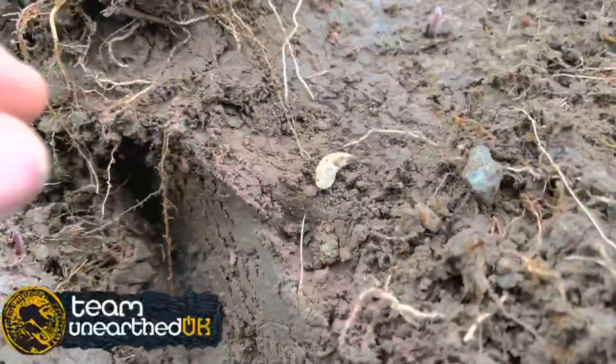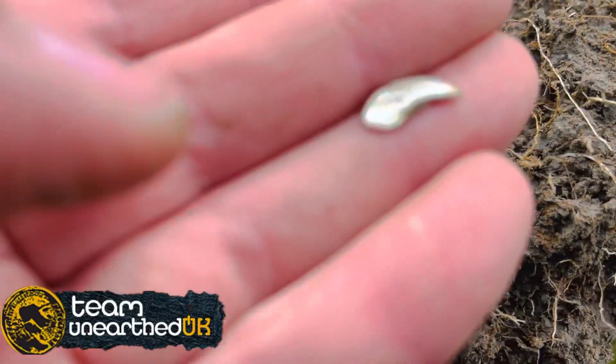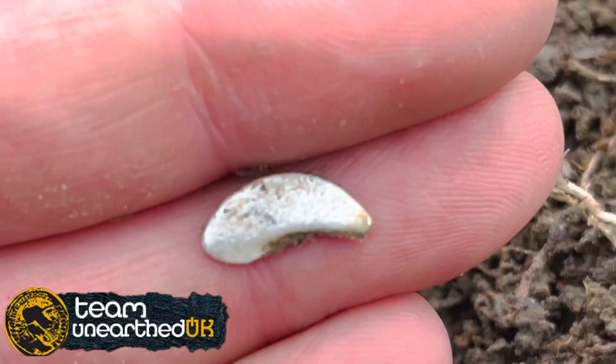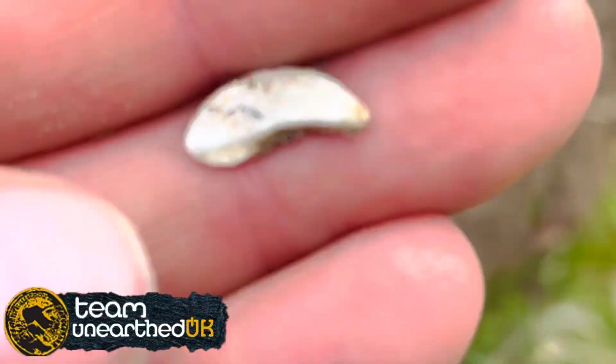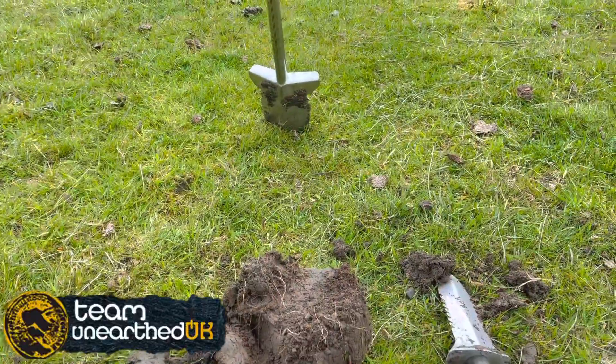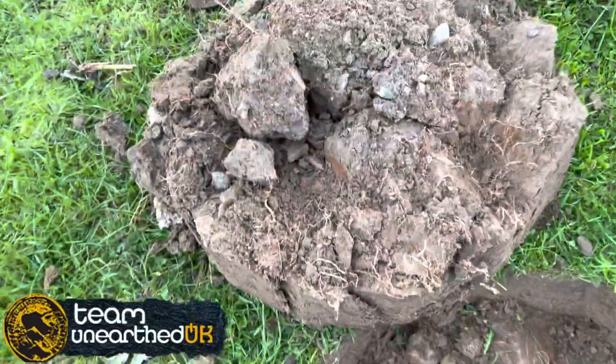This was a solid 12 on the Equinox. Took me ages to find because look at the size of it. I don't know if it's silver or not — it might be part of a wrinkle, to be honest. I've had quite a few out of this field. On to the next signal — I can see it in here.